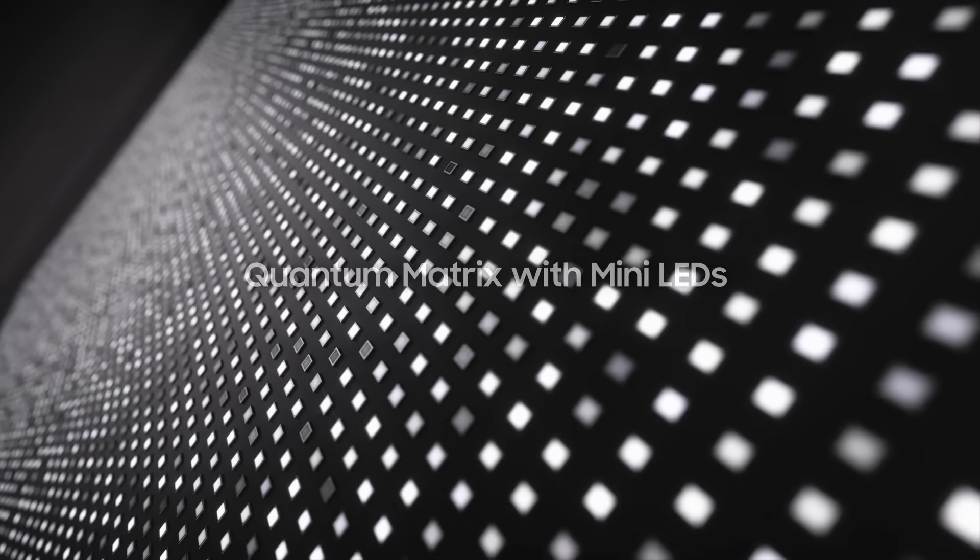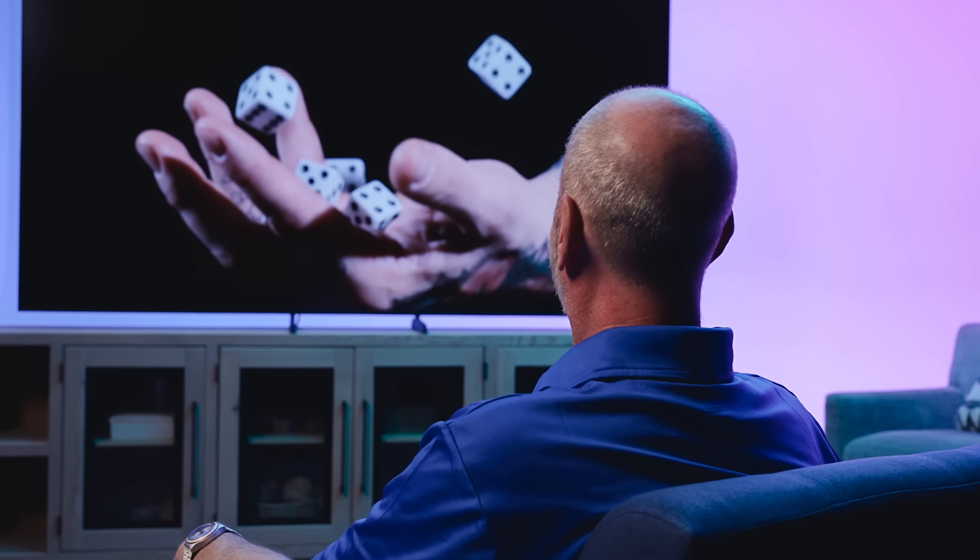These mini-LEDs are much smaller than traditional LEDs for precise lighting control and deeper blacks. Think about all those noir movies that are super dark — you'll be able to see all those fine details.